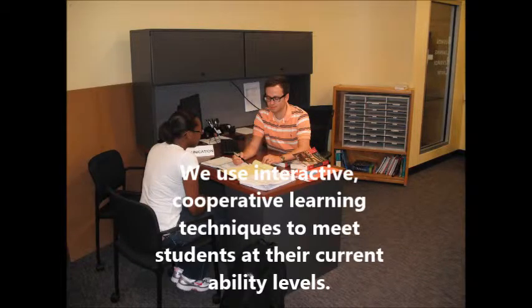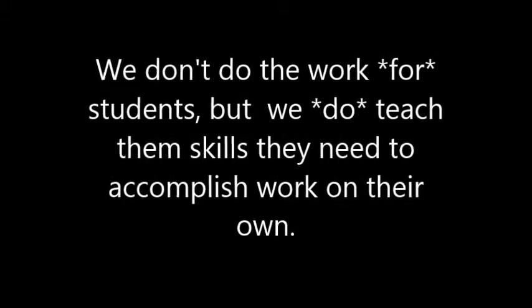We approach tutoring by using interactive, cooperative learning techniques that will help meet our students at their current ability levels. We don't do the work for the students, but what we do is we teach them the skills that they need to accomplish the work on their own.